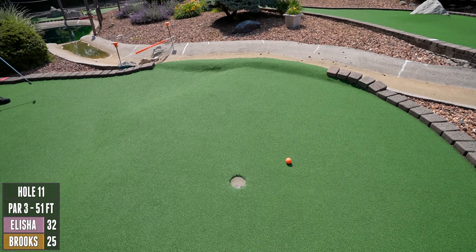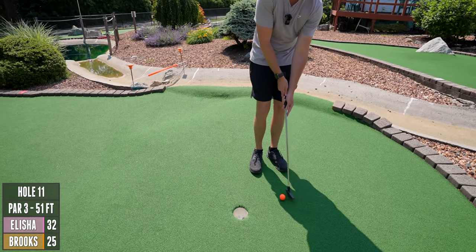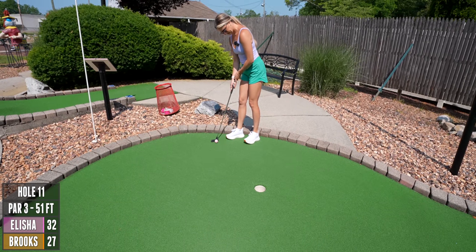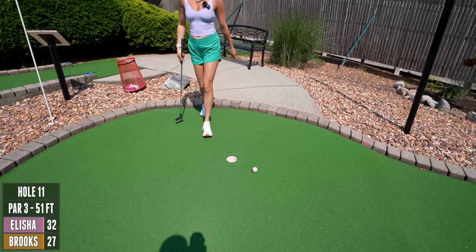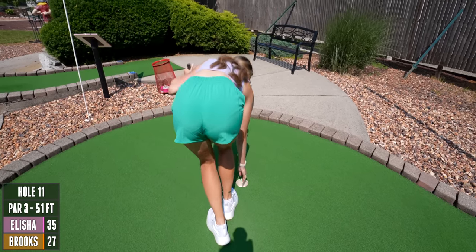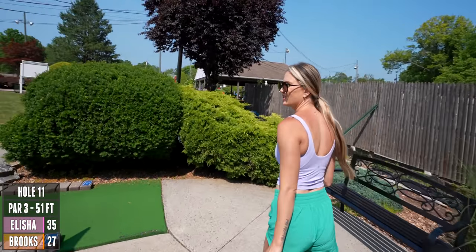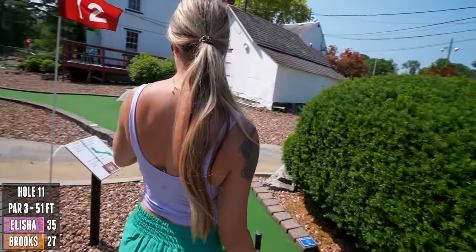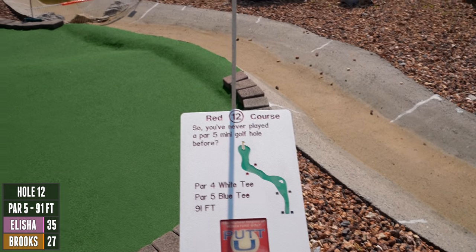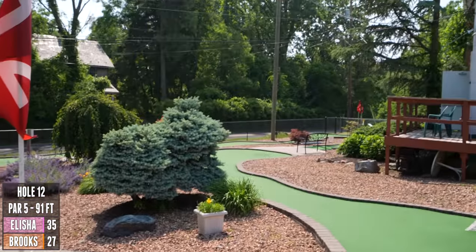Oh wow — I was afraid to hit it too hard and just have it go flying back down the hill. I was scared to hit it too hard. This is definitely one of the most well-kept mini golf courses we've ever played — there's a lot of attention to detail. You can tell they take pride in this place. Oh wow — you've got a par five? You've never played a par five mini golf hole before? One of the few people who actually have. 91 feet!